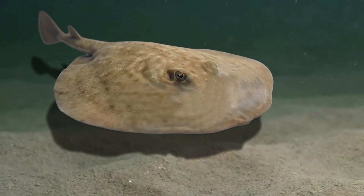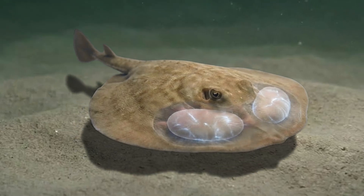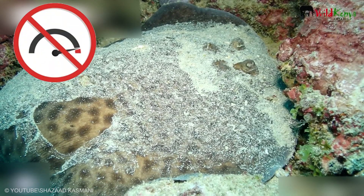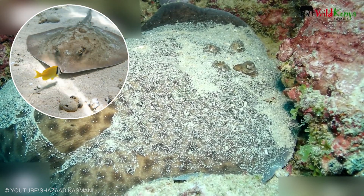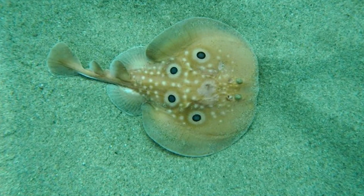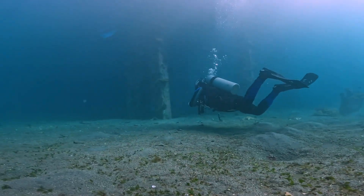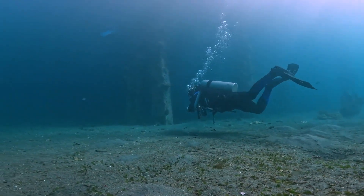Many torpedo rays carry their electric organs like two soft power pads near the front of the body, ready to fire on command. The ray does not need speed — it lets the ocean bring food to it, then flips the switch at the perfect moment. Its body is shaped like a smooth disc so it can disappear in plain sight. Once you notice that, every sandy patch starts to look like a secret.